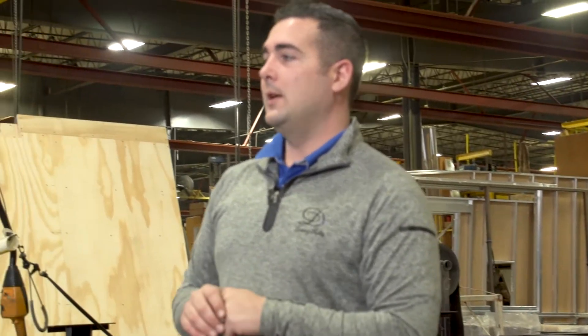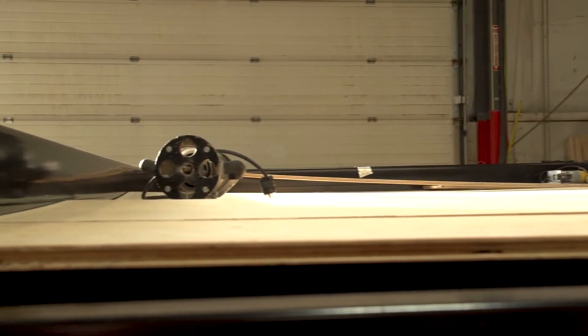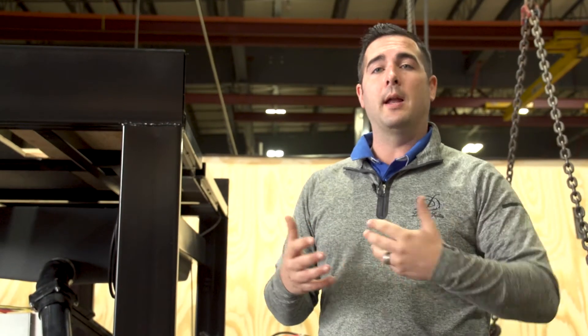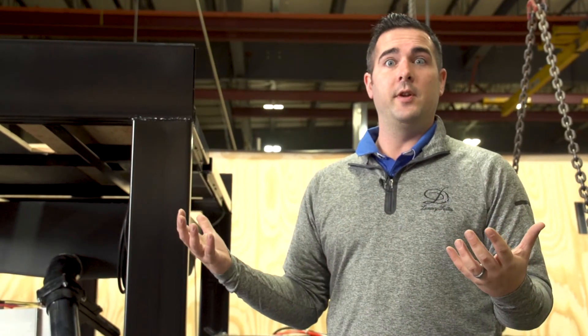One thing I always like to talk about with our frame is going to be our upper deck. This is something that you don't really see when you walk on a dealer's lot, and a lot of people don't really talk about it, but it's something I love to talk about because it's really different compared to the traditional fifth wheel.